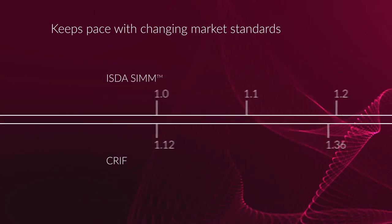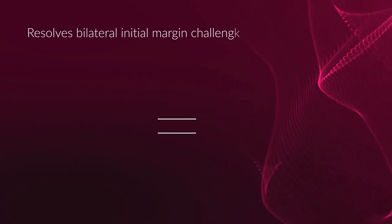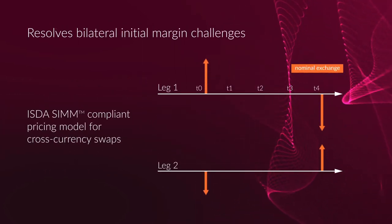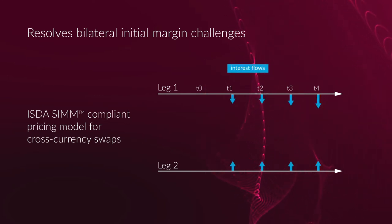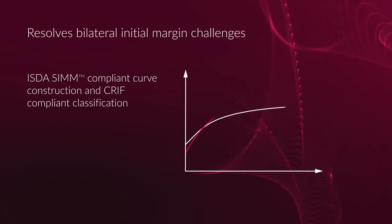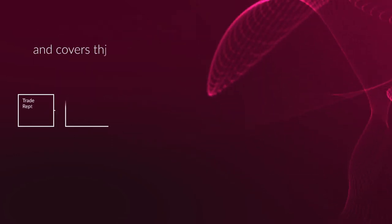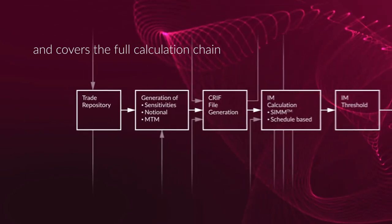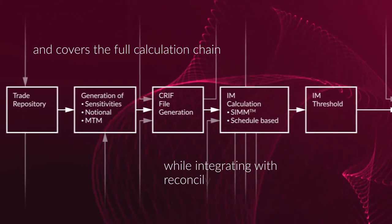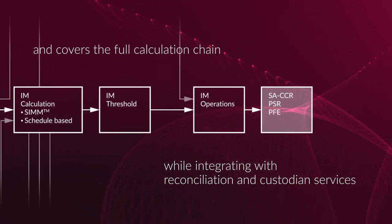It keeps pace with changing market standards and resolves all the challenges of bilateral initial margin, like cross-currency swap sensitivity calculations and the construction of ISDA SIM-compliant curves. Covering the entire calculation chain, including initial margin collateral exchange and compliance, it integrates with a wide range of reconciliation and custodian services.